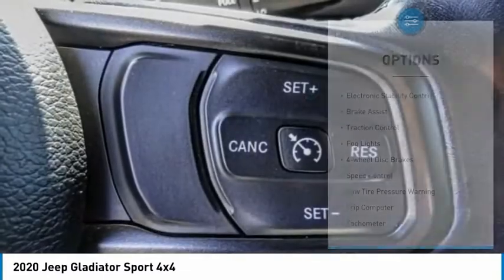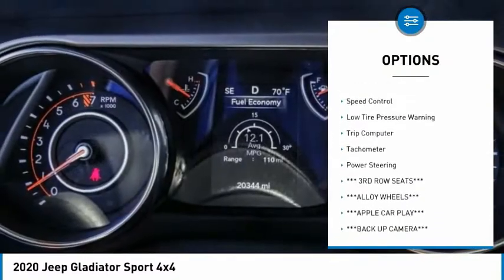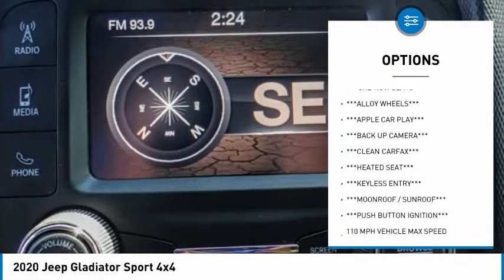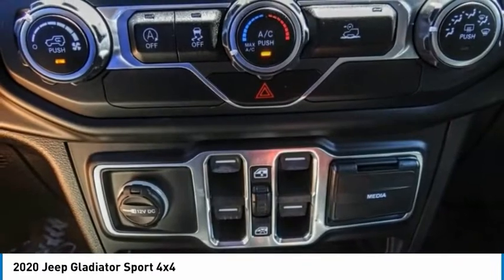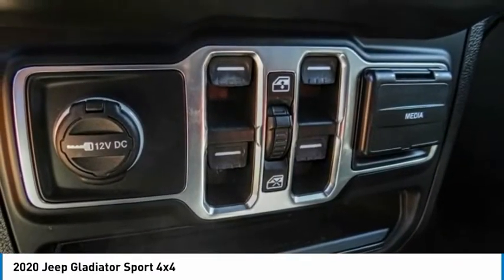Here are some of this vehicle's great options: electronic stability control, brake assist, traction control, fog lights, four-wheel disc brakes, speed control, low tire pressure warning, trip computer, tachometer, and power steering. Wouldn't you look great in this vehicle? Stop in today and see for yourself.